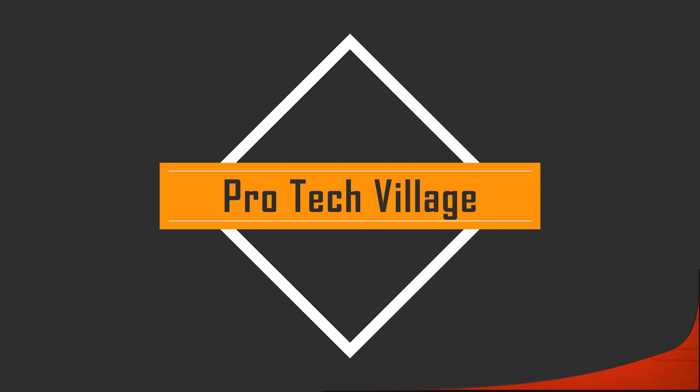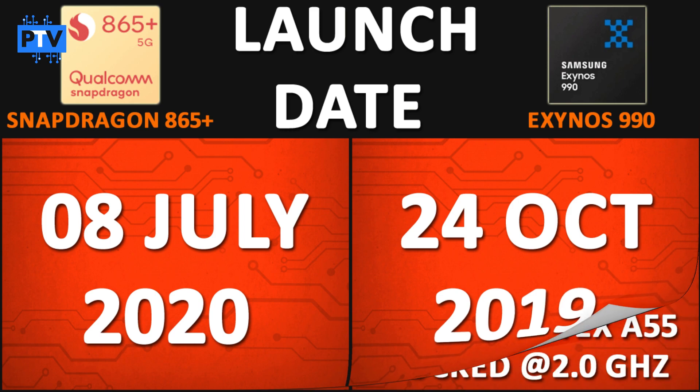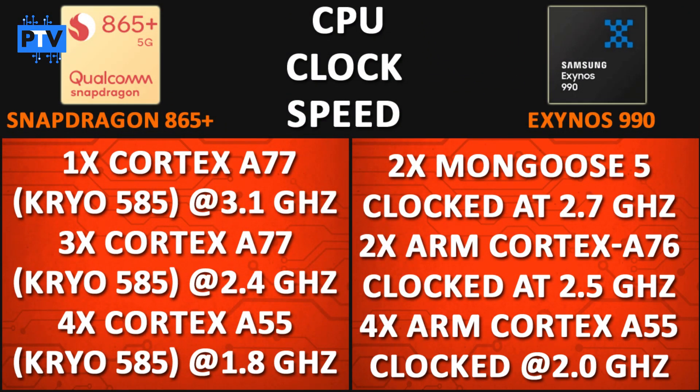So without wasting any time, let's get straight into the video. Starting with launch date, the Snapdragon 865 Plus was launched on 8th July 2020, while the Exynos 990 was launched on 24th October 2019. So according to launch date, the 865 Plus is the latest one.